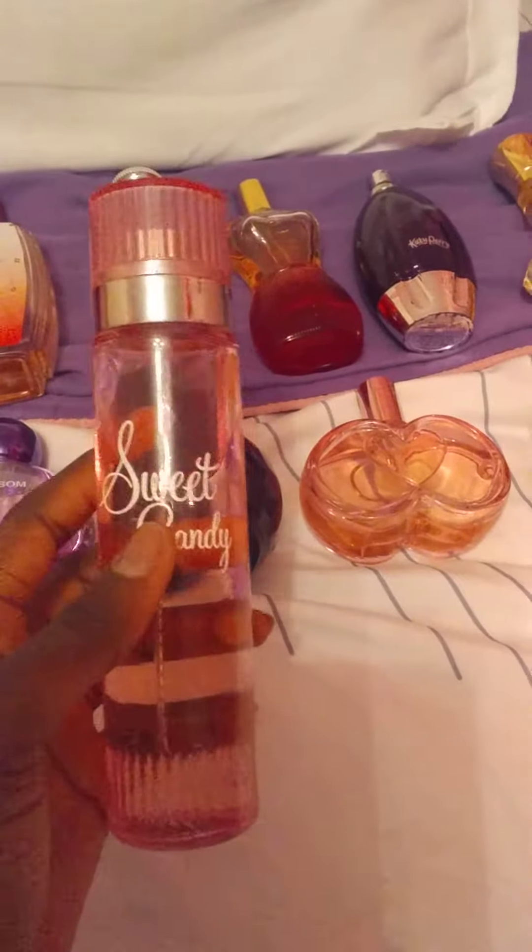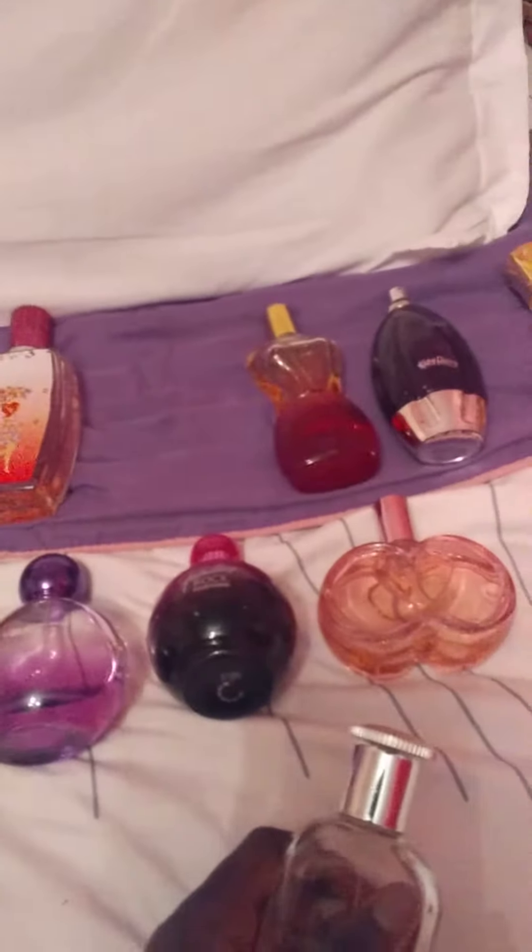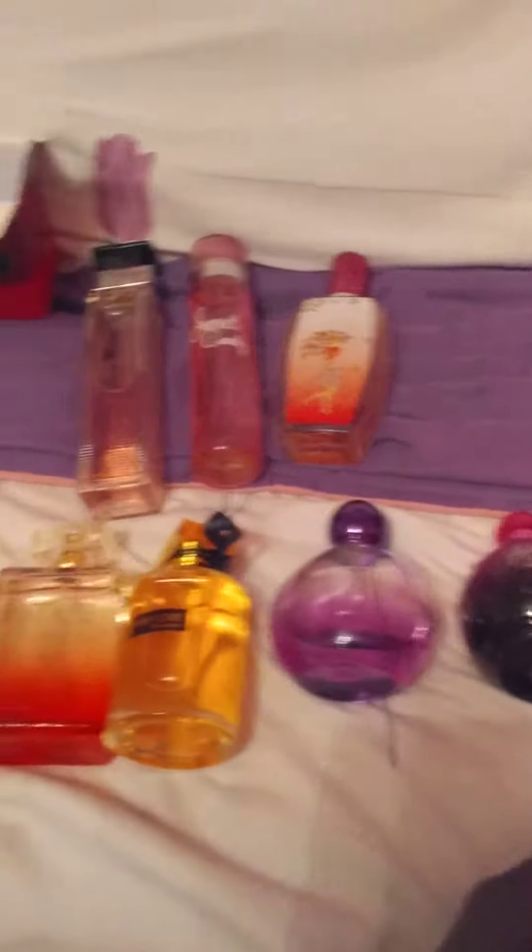This one is called Sweet Candy and I don't know who it's by. This one is called Enchanto Cherry, and I don't know who this one's by either. It's crazy though. I got most of these from Stitch's Outlet, and it was a sale too.